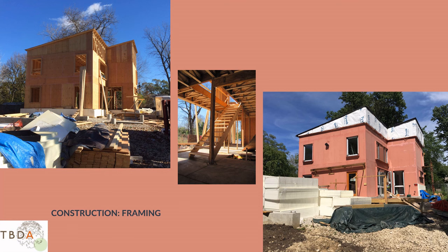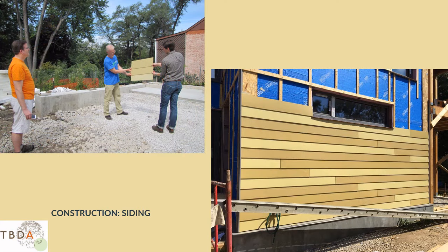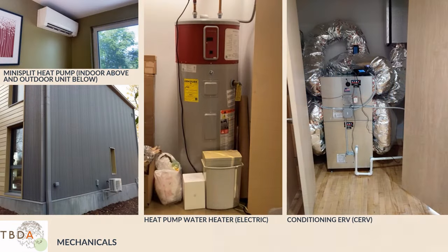Here are siding samples being reviewed and approved by the owner. And here are some key components of an all-electric house. The mini-split heating and cooling system is super efficient and quiet. The heat pump water heater is the way to go with electricity — there are different kinds on the market. And the ventilation system: this is the gold standard in my opinion, the CERV from Build Equinox — a conditioning energy recovery ventilator. Check their resources out online; they've got some great learning resources.